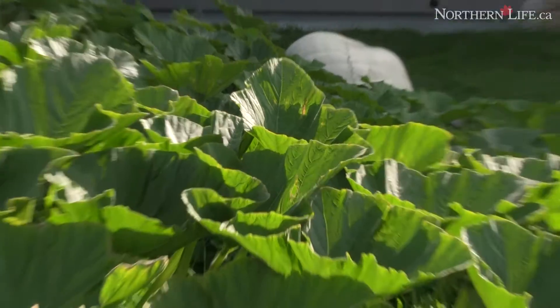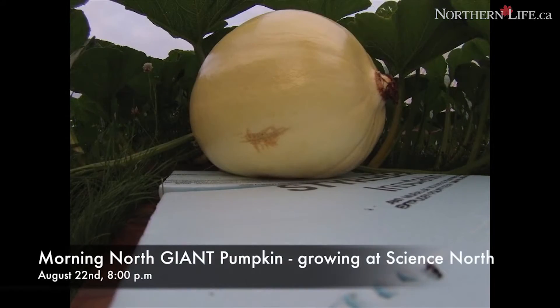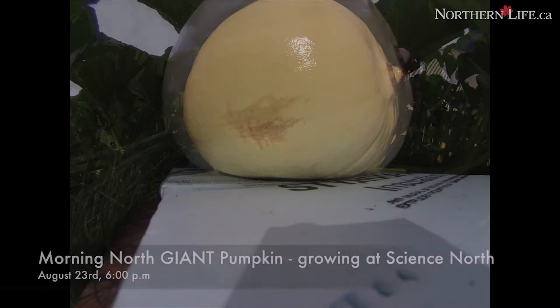How fast do giant pumpkins grow? They grow at certain rates throughout the season, but they can grow up to 30 pounds per day. Right now, the giant pumpkin just to my right here grew 12.61 pounds overnight. So overnight in September, at this time of year, is pretty amazing. I've got two giant pumpkins in the patch this year, two different plants, growing one giant pumpkin on each plant.